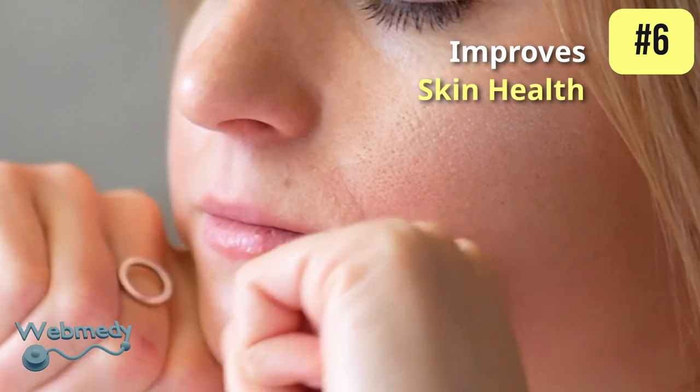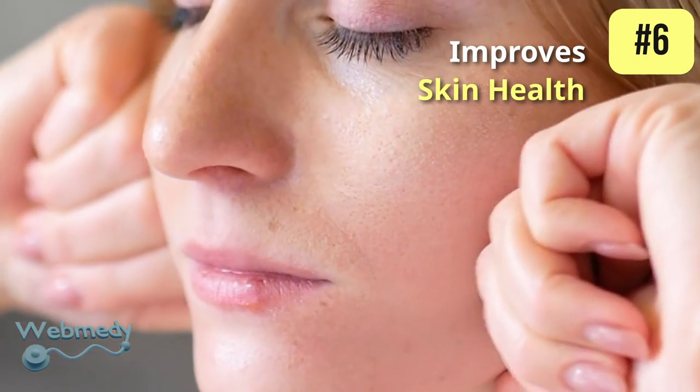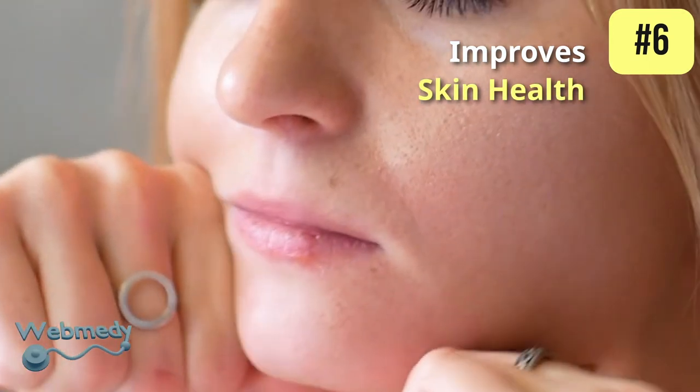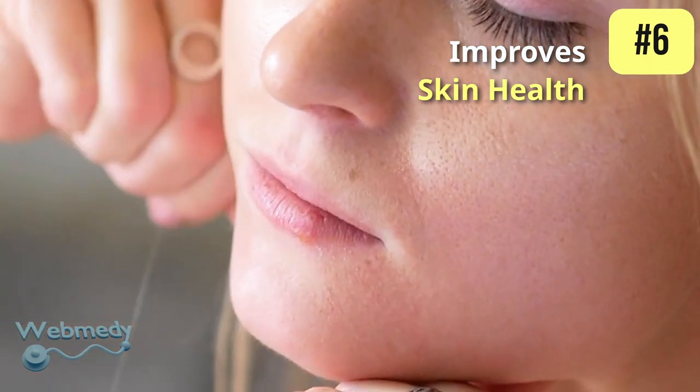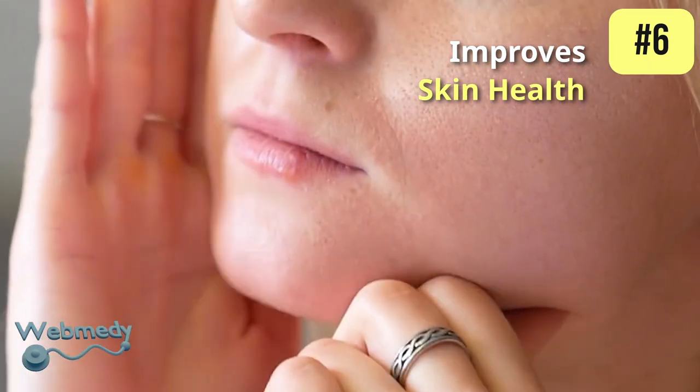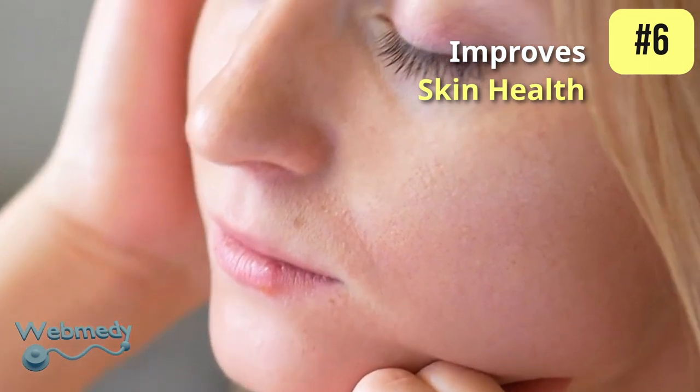At number six, bottle gourd improves skin health. It has a high water content which hydrates the body and imparts a healthy glow to the skin. Due to its cooling properties, it also helps in treating acne and pimples.